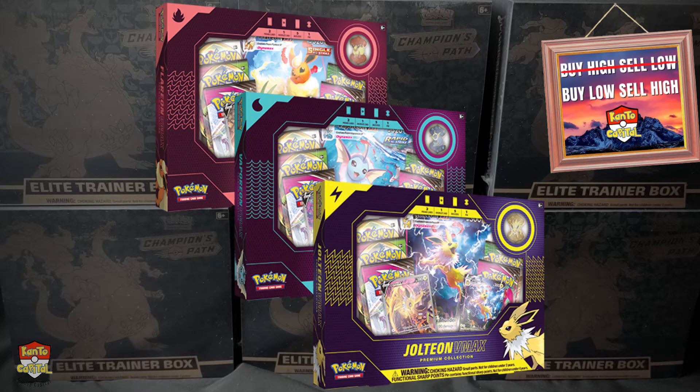Back to this VMAX premium collection box — it's really bringing the heat. It features Vaporeon, Jolteon, or Flareon depending on the collection. In each box you get a pin of the featured Pokemon, a full art alternate art V card, a full art alternate art VMAX card, a jumbo version of that VMAX card, five booster packs, and that's all going to cost $39.99.